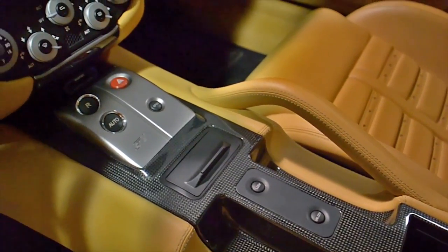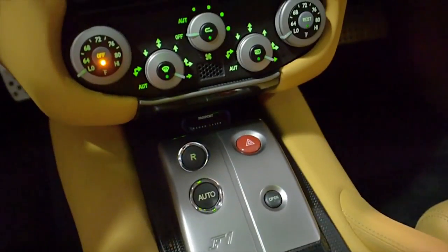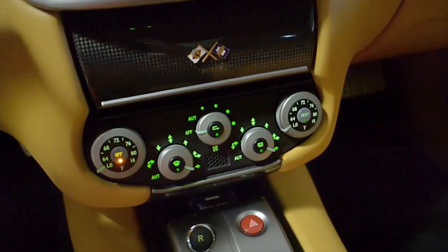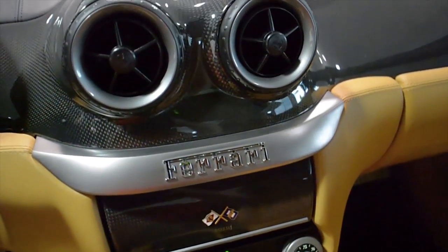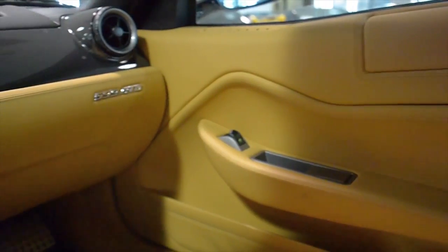This 599 is in exceptionally clean condition and comes well-appointed, including carbon fiber interior trim, carbon fiber and Daytona style seats, leather and carbon fiber steering wheel with LEDs, power adjust and heated seats, and memory driver seat.